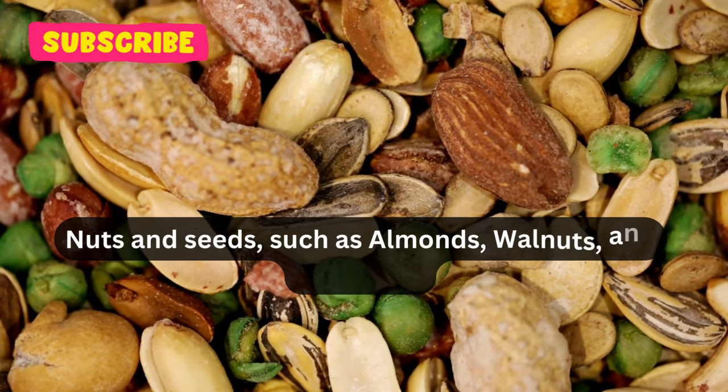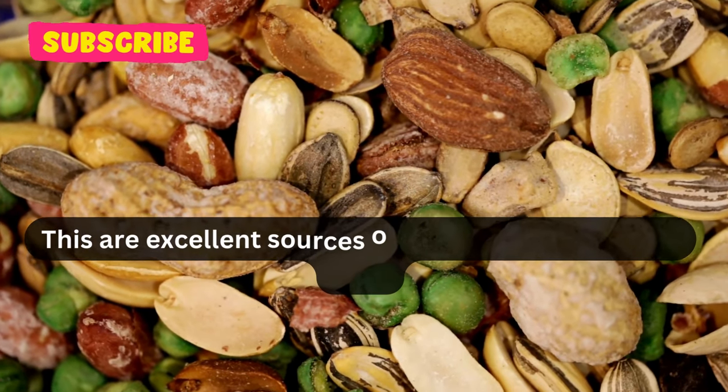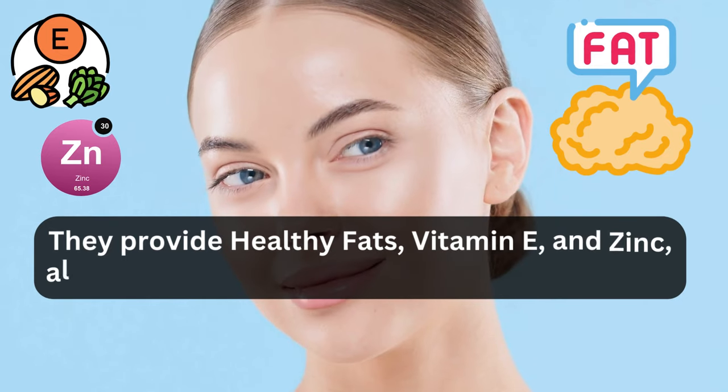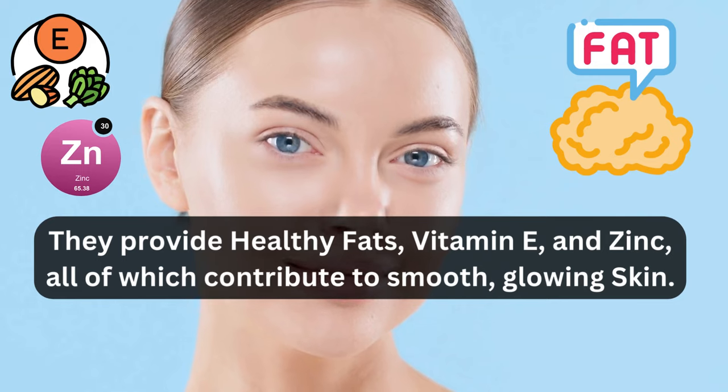Nuts and seeds, such as almonds, walnuts, and flax seeds, are excellent sources of essential nutrients for skin. They provide healthy fats, vitamin E, and zinc, all of which contribute to smooth, glowing skin.